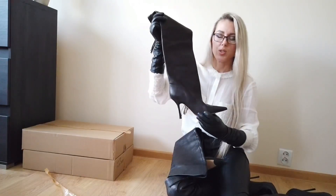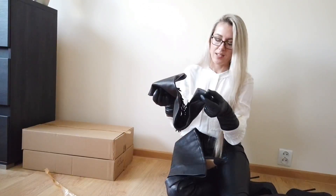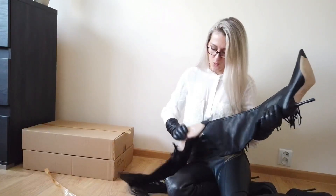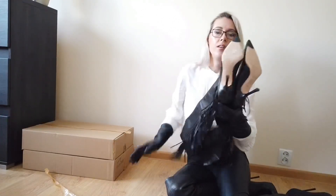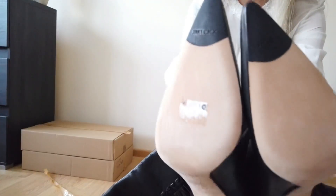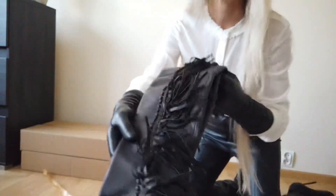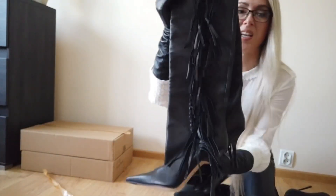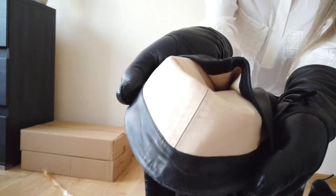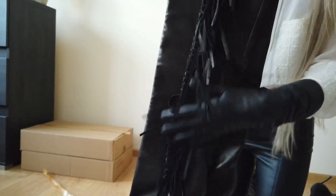They have no zip, so they're just pull-on boots. They are brand new, size 38.5, made in Italy — never worn outside. Very, very beautiful boots. Jimmy Choo — I'm sure very expensive. They are beige inside, with leather lining too. The fringe is so nice.